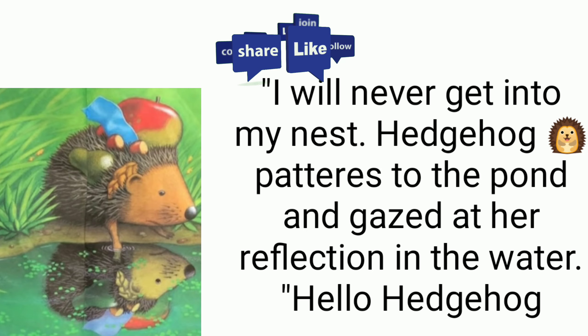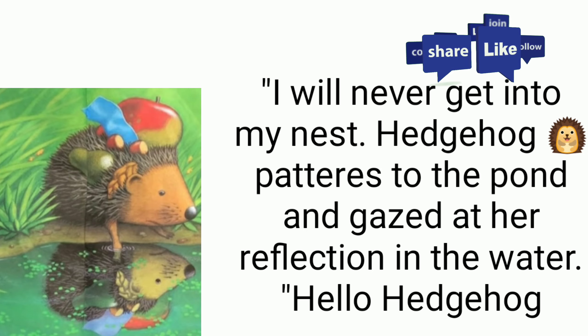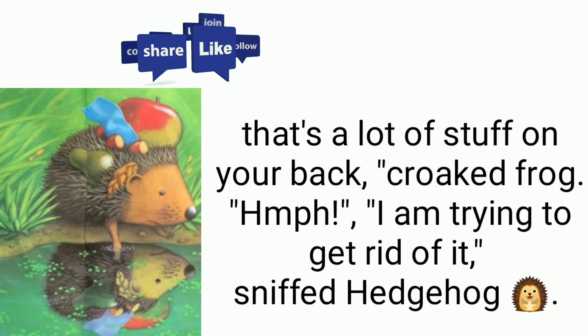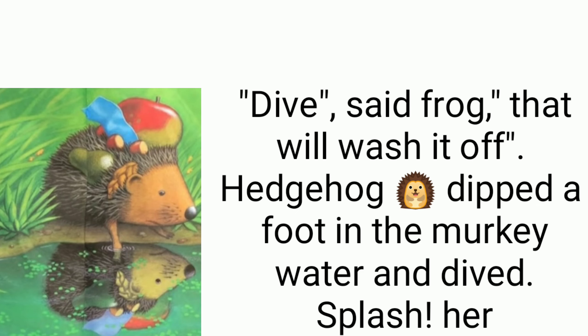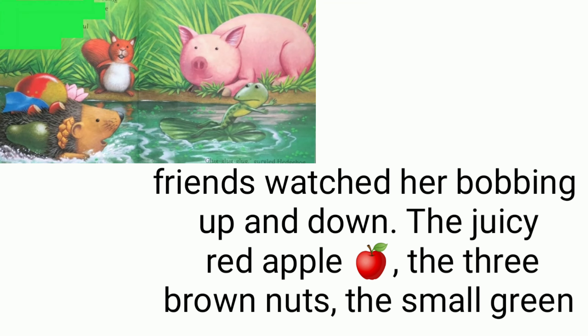Hedgehog pottered to the pond and gazed at her reflection in the water. 'Hello hedgehog, there's a lot of stuff on your back,' croaked frog. 'I'm trying to get rid of it,' sniffed hedgehog. 'Dive!' said frog. 'That will wash it off.' Hedgehog dipped a foot into the murky water and dived.